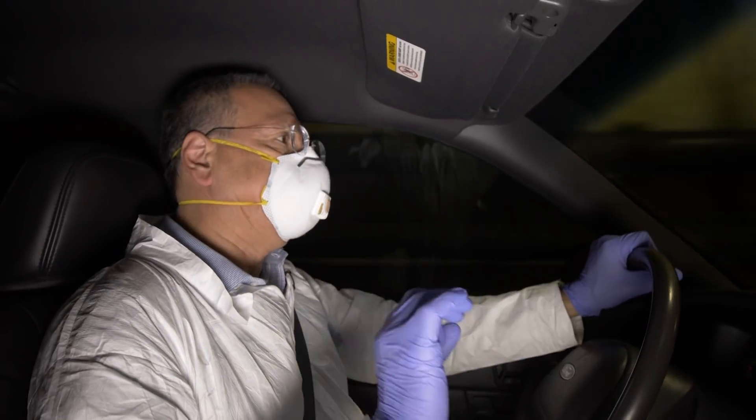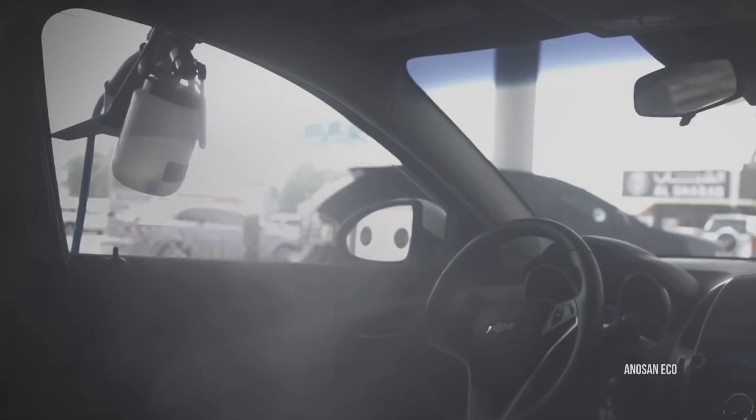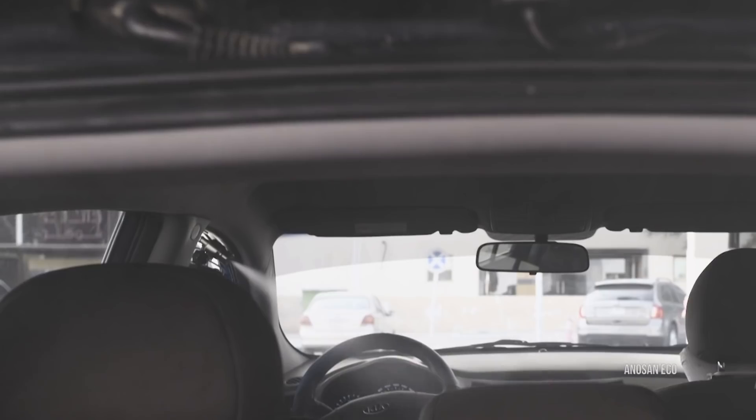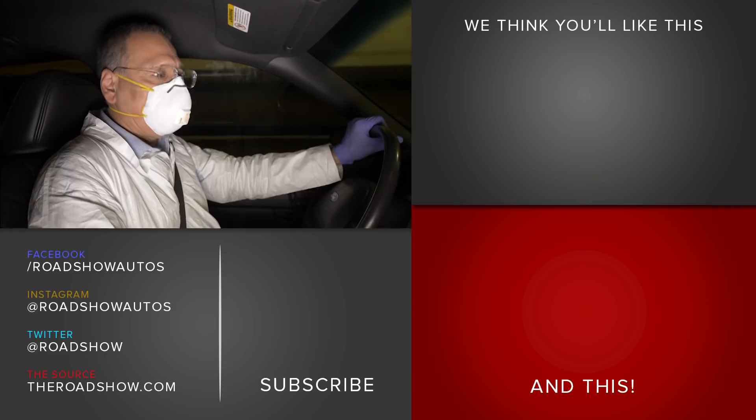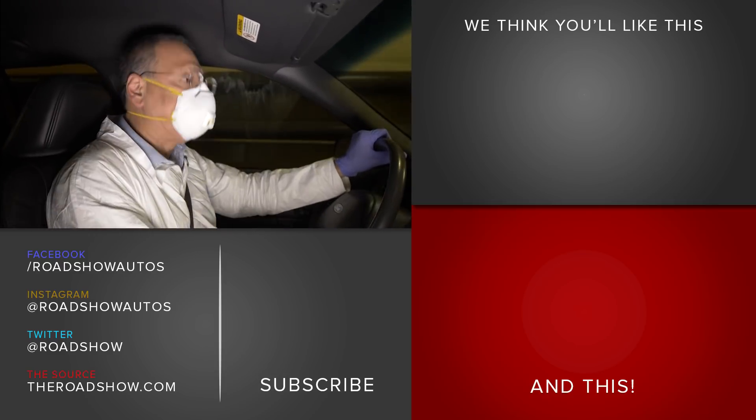Another thing to look for is detail services in your local area that are really focused on sanitization or sterilization. This is a new outcropping in the detail business lately, and they really go after getting things sanitary — a little more focused on the grime than the shine.